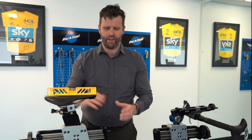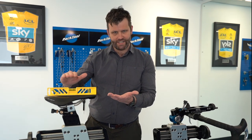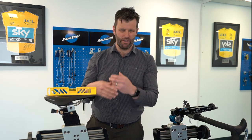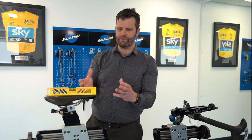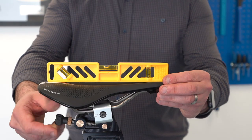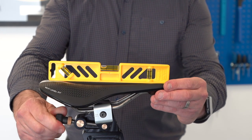Saddle tilt is also really important — I don't see any reason for ever being nose up. Most saddles these days are flat, and when they are flat they're designed to be used flat or nose down. You might need a bike fitter to decide where that sweet spot is. If you start to tilt the saddle down, you can go as far as you want on a lot of saddle clamps, but there is a sweet spot.